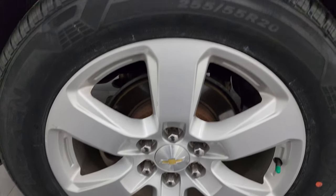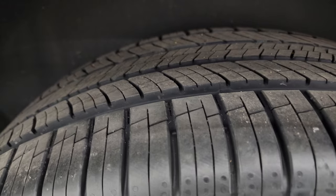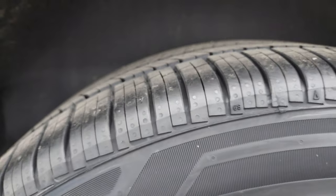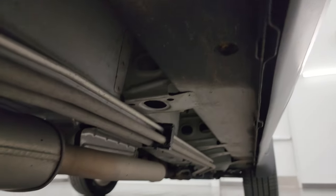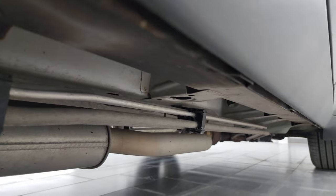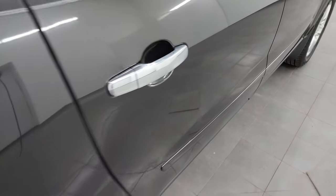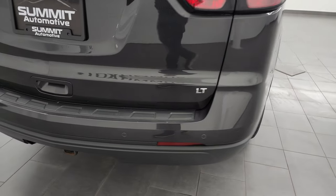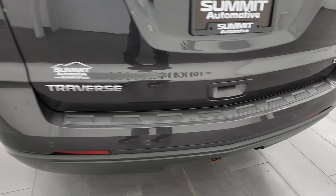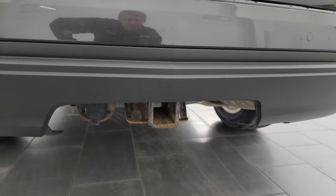The back wheel is in excellent shape — there is one little scuff there but nothing too bad — and the back tires are brand new as well. The wheel well looks good and the underbody is in really nice shape considering this is from Wisconsin and Michigan. The rear quarter is in excellent shape, I didn't see any dents or dings coming around the back. You get the backup parking sensors, and this one also has the towing package which gives you the receiver hitch and seven-pin wiring.